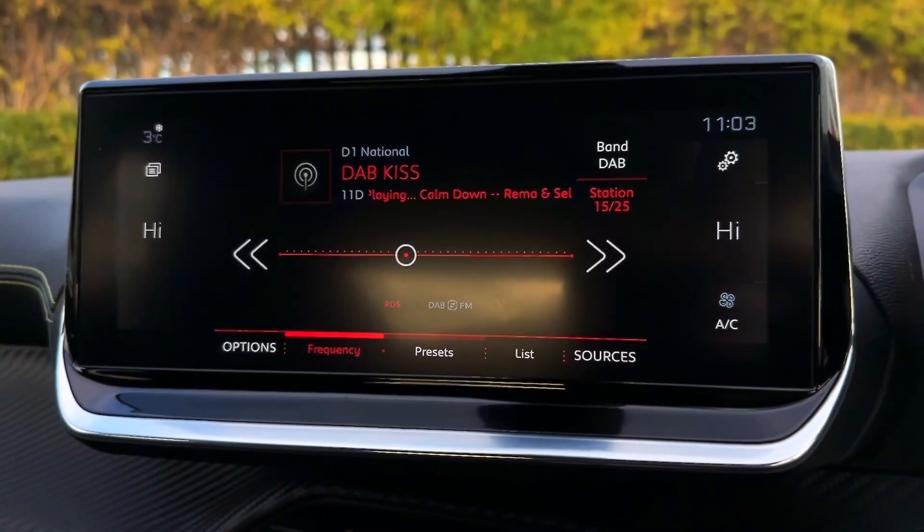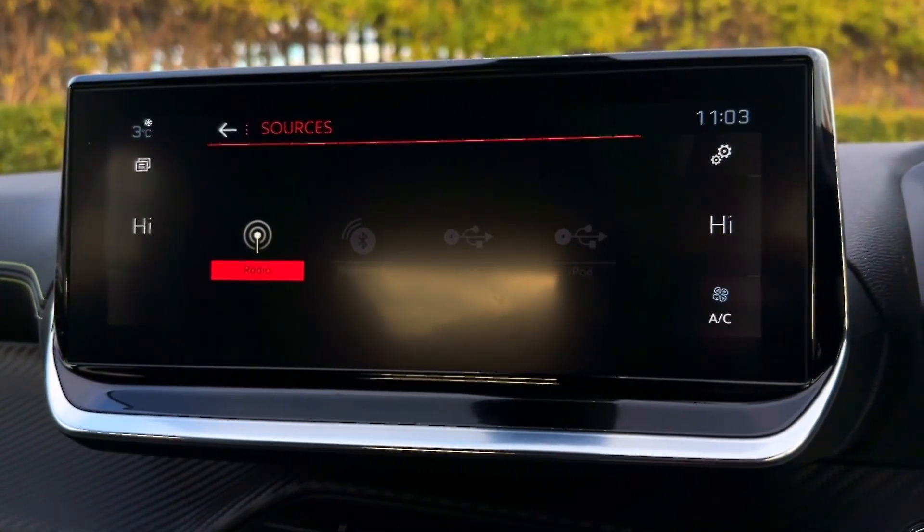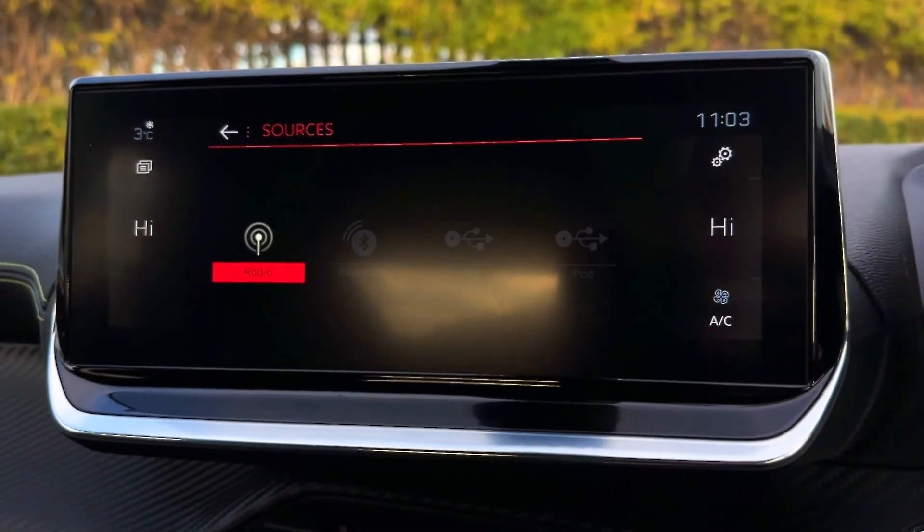Onto the main media screen, starting off with your radio wave bands — AM, FM, and DAB — as well as Bluetooth and USB sources for your own personal media streaming.